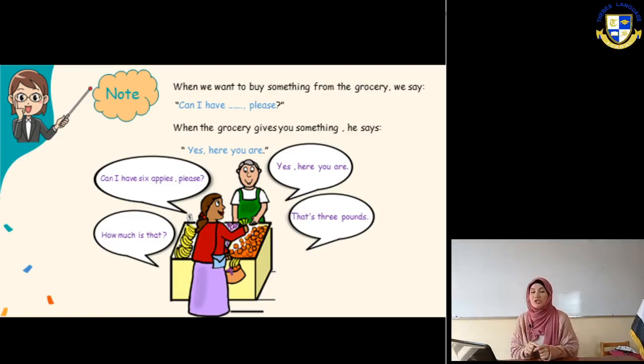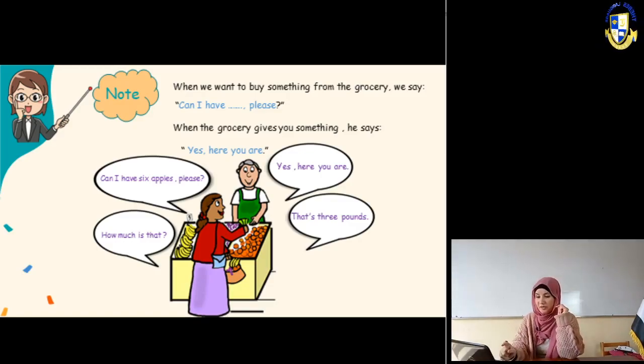Exercise number two - look, listen and say. Please say after me. The first picture: banana, it's a banana. Number two: apple.